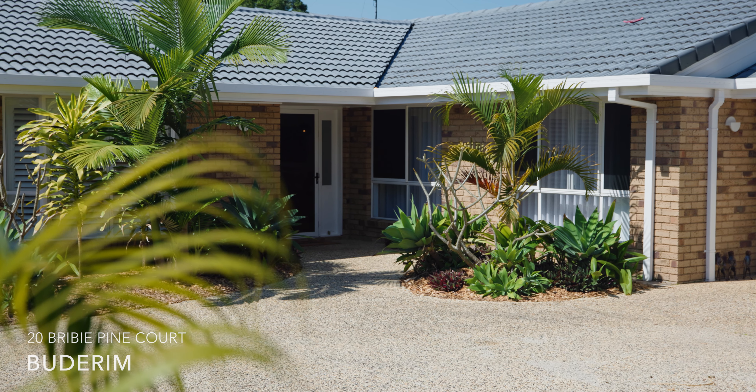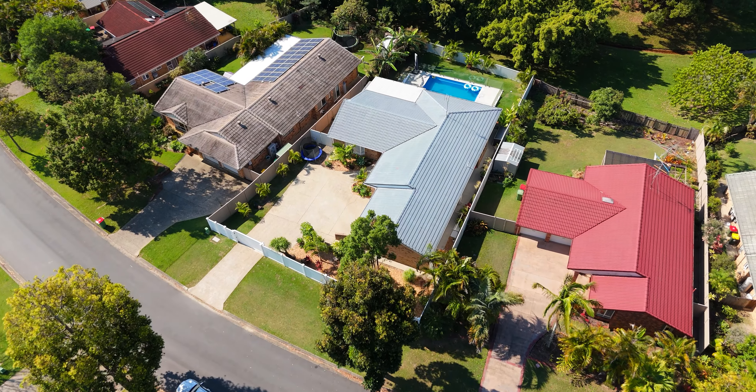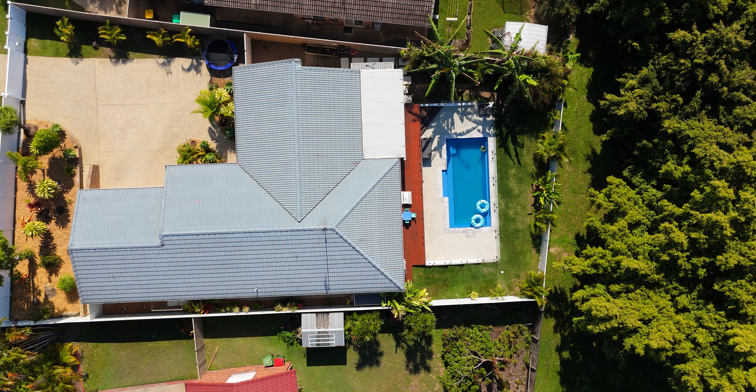If you've been searching the Sunshine Coast for a turnkey family home, then the property I'm about to show you is exactly that. Recently renovated, the home features designer interiors that flow seamlessly onto a sparkling in-ground swimming pool and entertaining area. Ladies and gentlemen, I'm Steve Lankford from McGrath and this is 20 Bribie Pine Court here in Budgert.